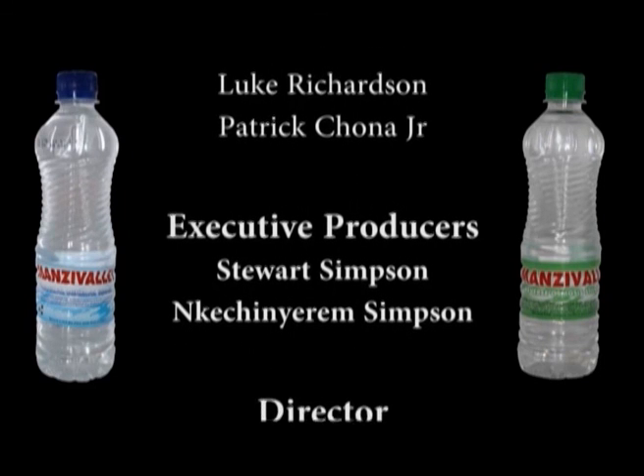So remember, whether at home, at the office, or having a great time, trust Manzi Valley mineral water or Manzi Valley reverse osmosis still water. With Manzi Valley, quality comes first. Have some Manzi Valley — pure and natural. Manzi mineral water, you can have it anytime, anywhere. Manzi Valley — so pure and natural. Have a drink of cool, pure mineral water. Manzi Valley water — pure, natural.